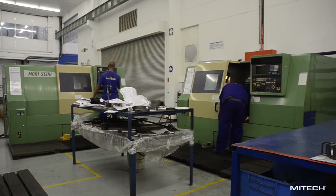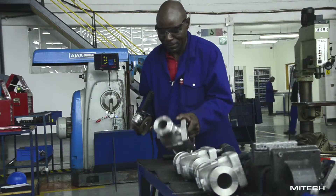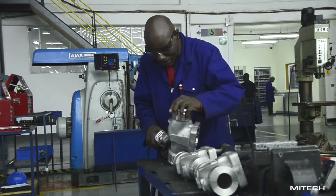The Mytek factory is laid out to achieve good flow of materials in order to minimize material handling and maximize efficiency.